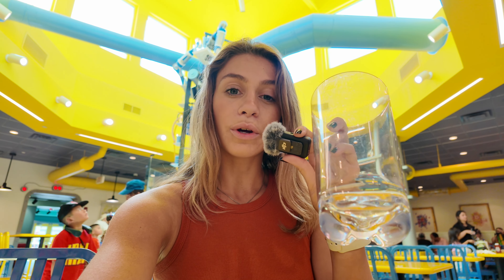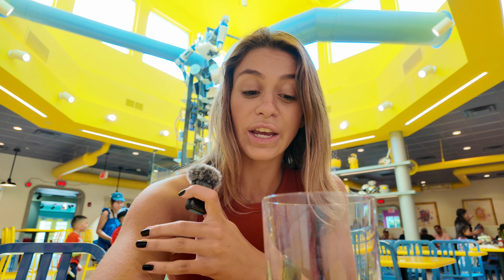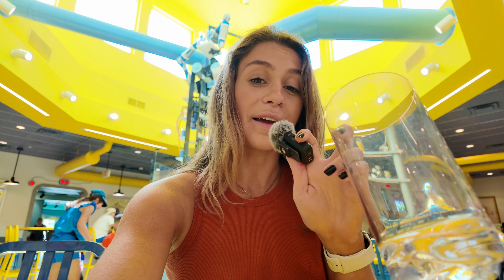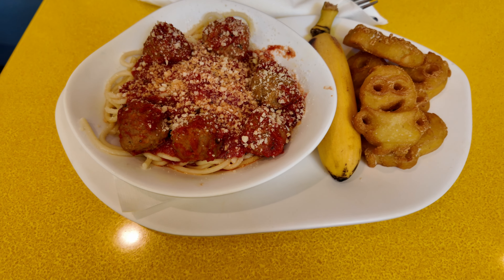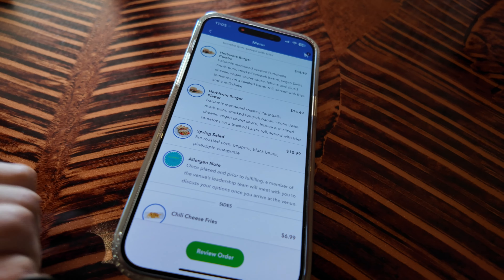If you bring a collapsible or refillable water bottle, I highly recommend it — you can fill it up at any Coke Freestyle station or water fountain around the park for free. One reason I love the Minion Cafe is they give you these cups for your fountain drinks, which means you can refill them at the Coke Freestyle machine with whatever drink you want. Our Minion Cafe kids meal came super quick.